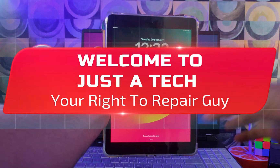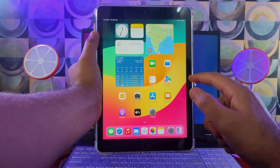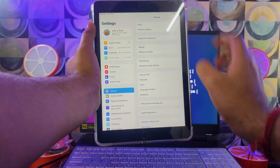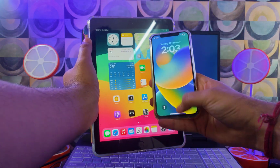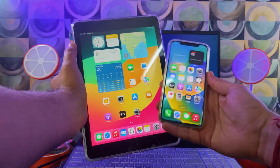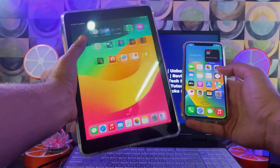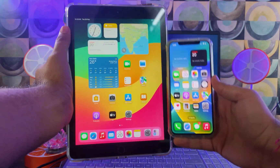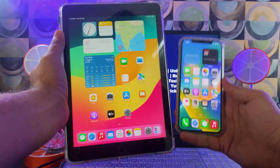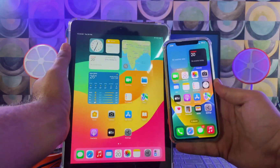Hey everyone, this is Just A Tech, your right-to-repair guy, and welcome back to the channel. In today's video I will show you how you can perform the permanent unlock on open-menu devices that have access to the settings. This works on any iPhone, iPad, or any iOS version — even the latest iPhone 15 Pro Max — if it's in the open-menu state.